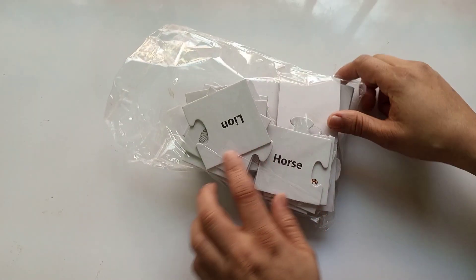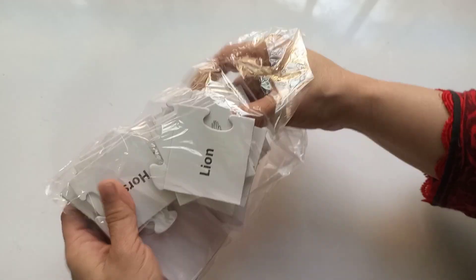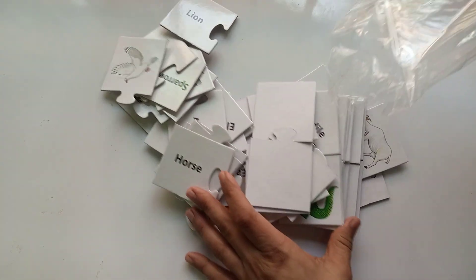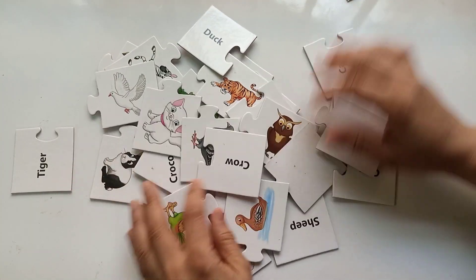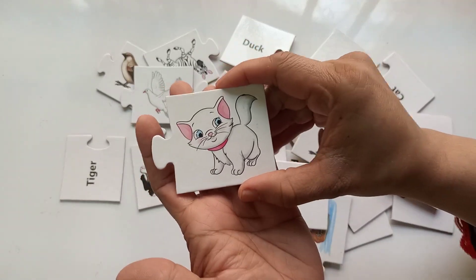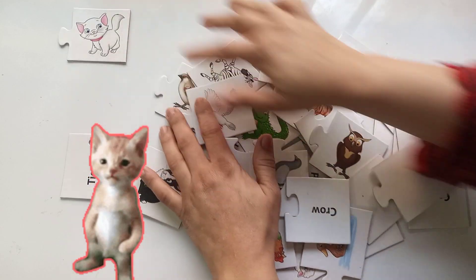Hello everybody, how are you all today? We are going to learn birds and animals names. This is a jigsaw puzzle — let's open it, let's unbox it! You can see there are a lot of birds and animals. It's so much fun to play with these kind of jigsaw puzzles. We will solve it!